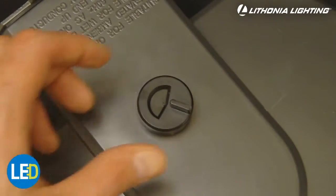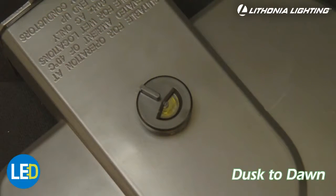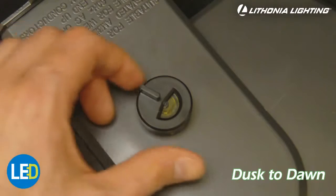Located at the top of the fixture, an adjustable photo cell lets you control the sensitivity of your automatic on-off dusk to dawn feature. This can help you save energy and reduce your electric bills.